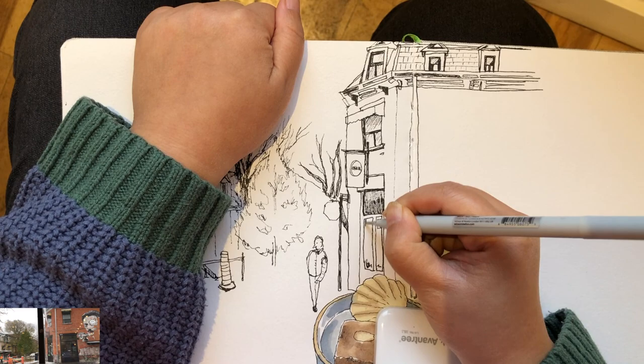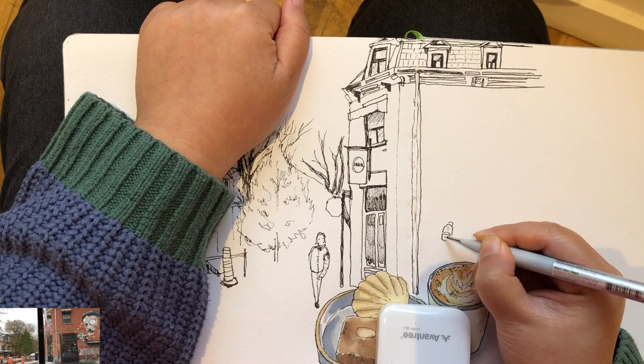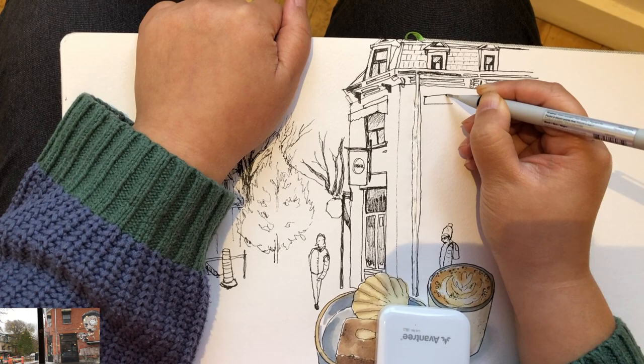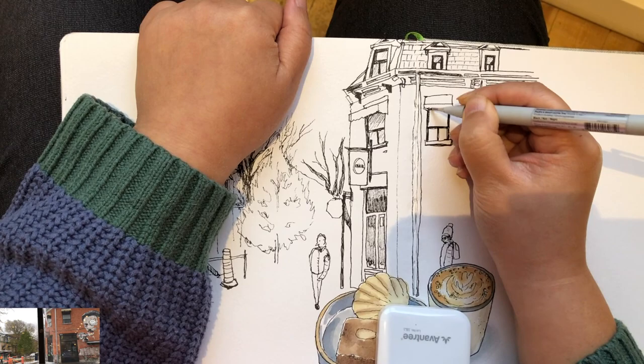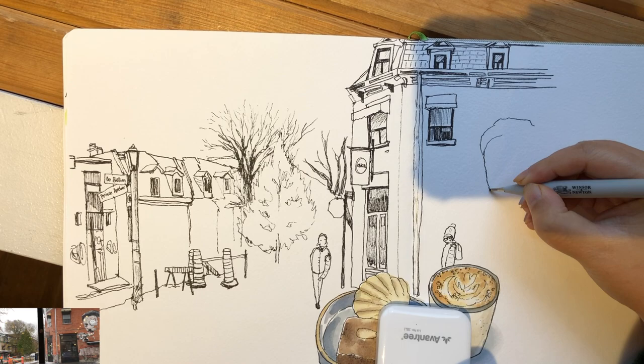I'm using a 0.8 fineliner pen and I'll keep using this same pen for the rest of this sketch. You can be very flexible with the same pen by controlling the pressure to create different line densities. Now I'm quickly drawing this person walking past, then starting to draw these windows — very easy to draw, no rules about perspective, just a straightforward view. Hatching lines with gentle pressure and denser pressure create different illusions of shadow densities.